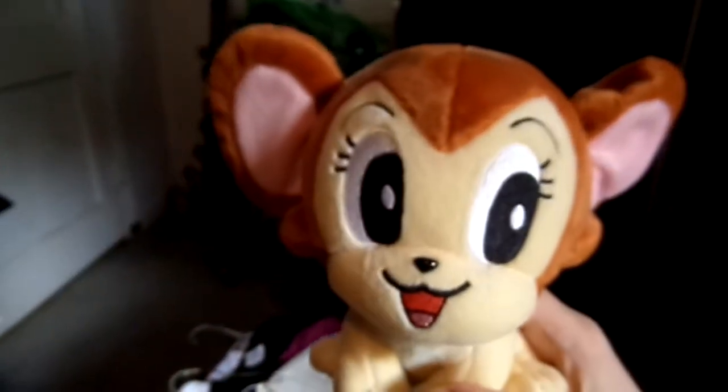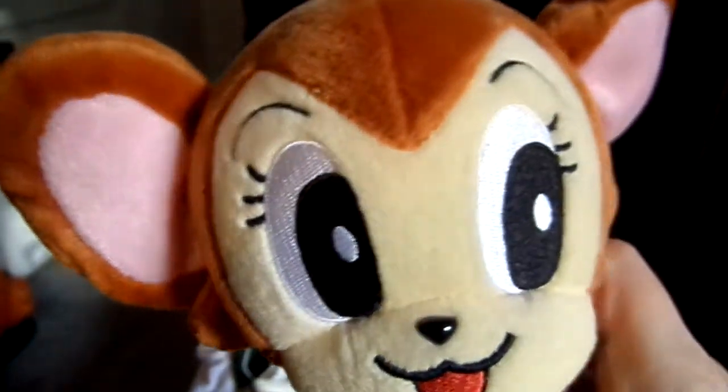I finally was able to find Kitty — the Sega version of the Kitty, or Raya, plush. There she is. And I got her back in December, but I just haven't had time to do videos.